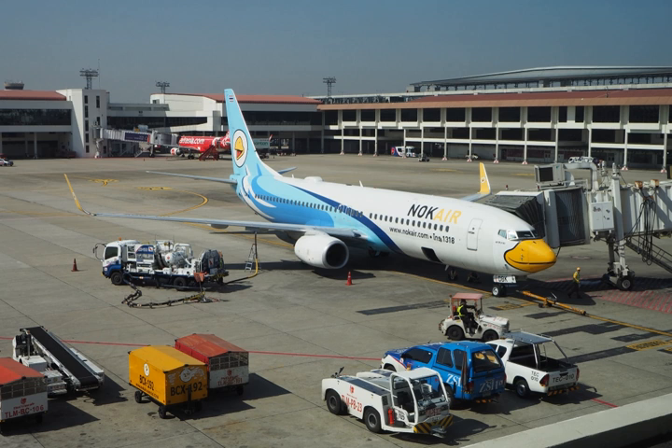JP-4 was a 50-50 kerosene-gasoline blend. It had a lower flash point than JP-1 but was preferred because of its greater availability. It was the primary United States Air Force jet fuel between 1951 and 1995. Its NATO code is F-40. It is also known as AVTOG.